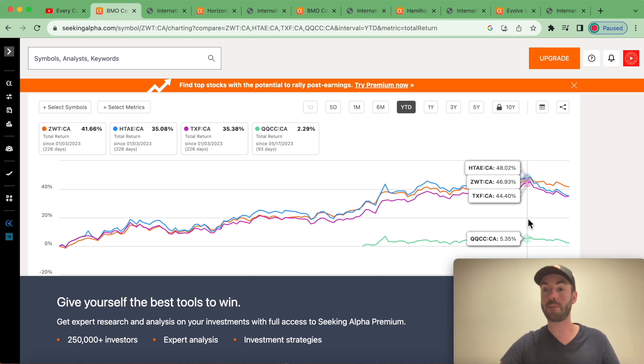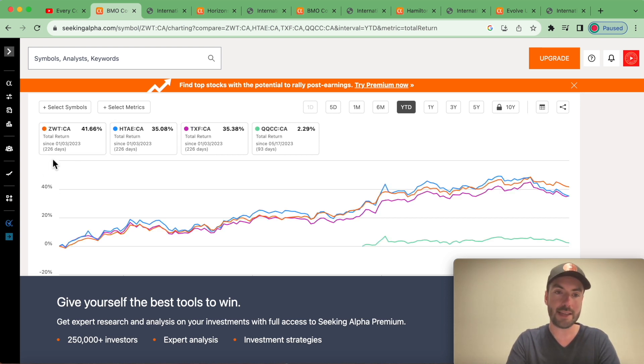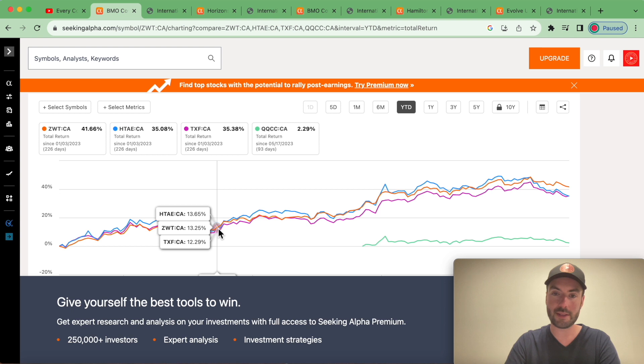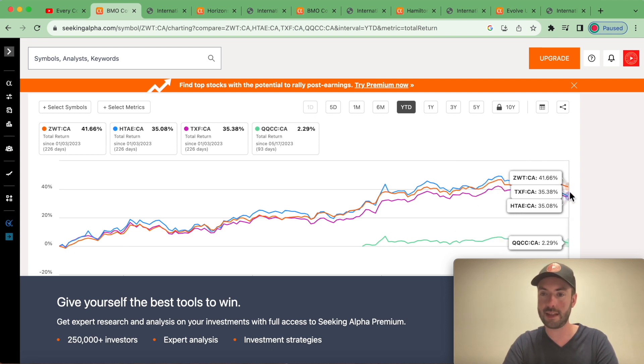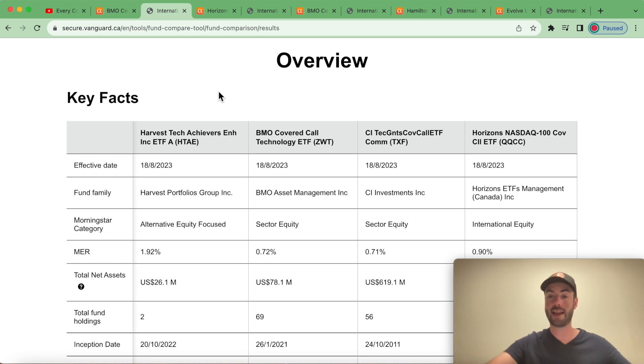That 25% leverage amplifies both the gains and the losses. As of now I actually own none of these funds, but I am looking at owning a technology fund — specifically HTAE. From what I've seen this year with technology covered call funds and the way they are constructed, I believe even if I only held HTAE for a year or two it probably has the best growth potential. ZWT is probably the least volatile and holds the best year-to-date total return performance. Let's look at the head-to-head comparisons.